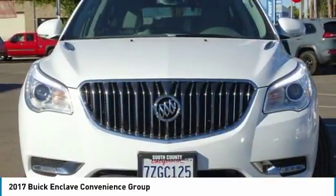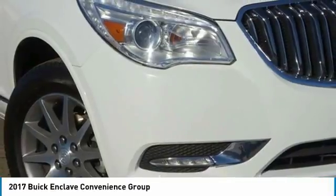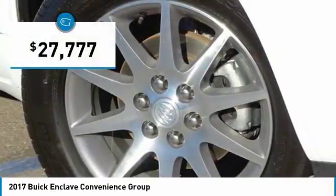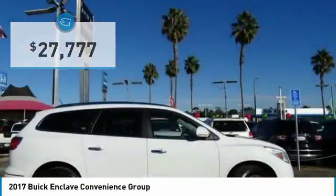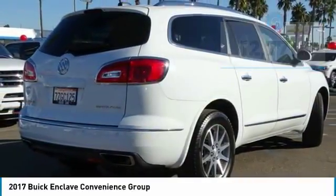Not only is it roomy and stylish, but Buick really did its homework on this vehicle. They did not cut any corners and it is priced below $30,000. This vehicle has less than 15,000 miles. Here are some of this vehicle's great options.